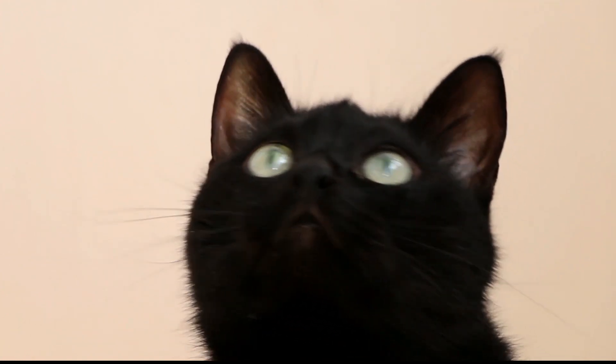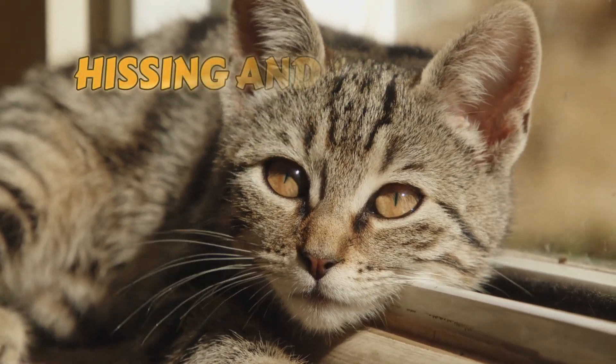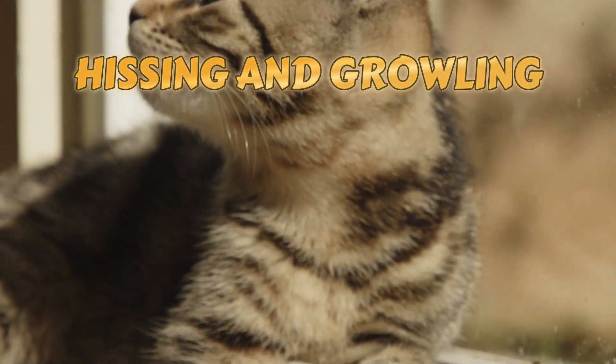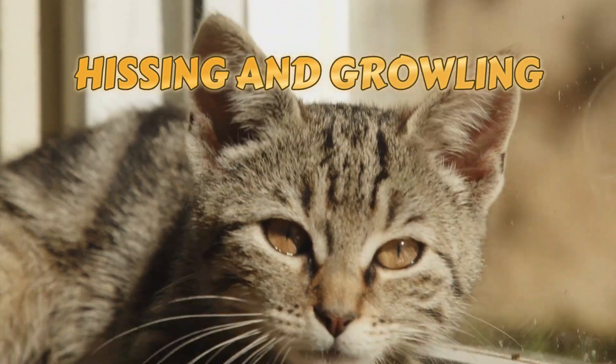Hissing and growling. Hissing and growling are more assertive forms of communication. Cats use these vocalizations to express fear or aggression. If you witness these signals, it's essential to give your cat space and assess the situation.